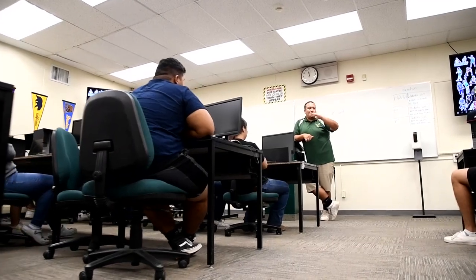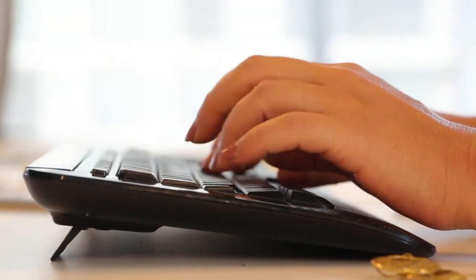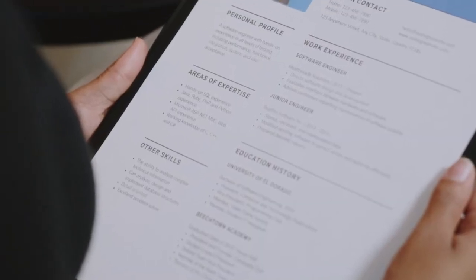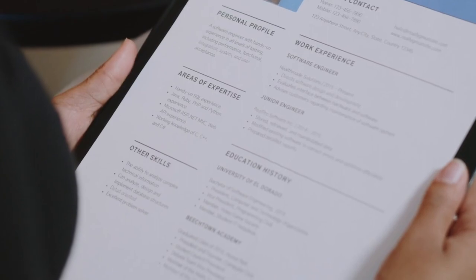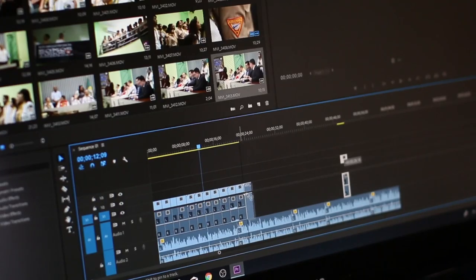This pathway introduces kids to the business and finance world where they will be exposed from learning how to properly type to creating a resume, a cover letter. You're going to be learning how to do mock interviews, and then we get into learning how to advertise by using Photoshop. We get into a lot of photo editing, a lot of video editing.